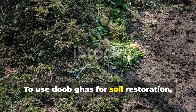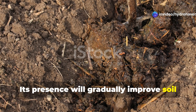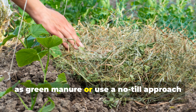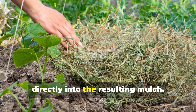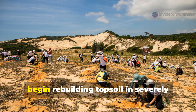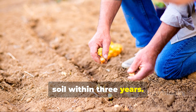To use Dubgass for soil restoration, allow it to establish in damaged areas for at least six months. Its presence will gradually improve soil structure and build organic matter. Before planting crops, either incorporate the dub into the soil as green manure or use a no-till approach by cutting it at ground level and planting directly into the resulting mulch. One remarkable project I visited in Rajasthan used strategic Dubgass plantings to halt desertification and begin rebuilding topsoil in severely degraded land, transforming barren sand into productive soil within three years.